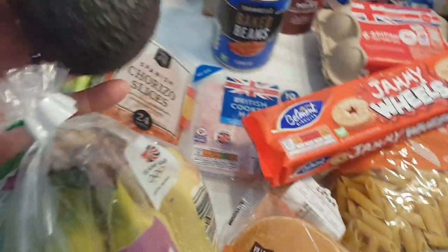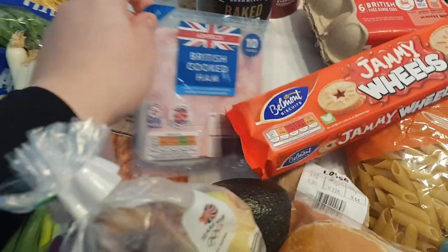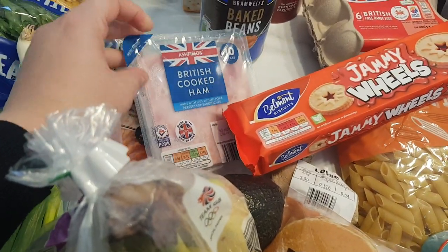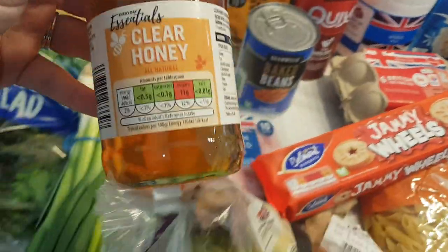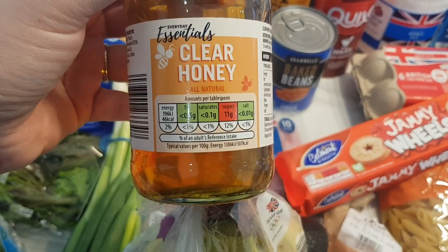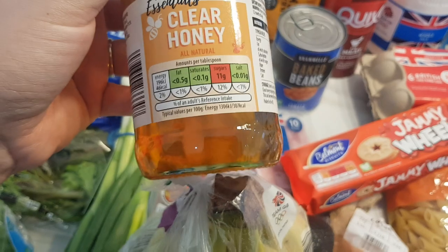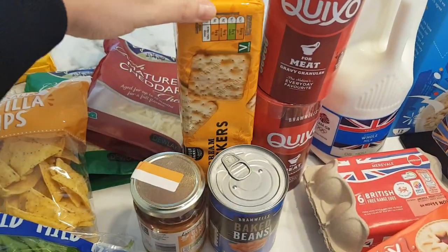I got an avocado, 80p — I just got the one. 89p for the cooked ham. Then I got some beans, 45p, and I think this was about 70p — I'm out of honey. I do like a little bit with my Greek yoghurt or if I have a ginger tea in the morning, I put a little bit of honey in.